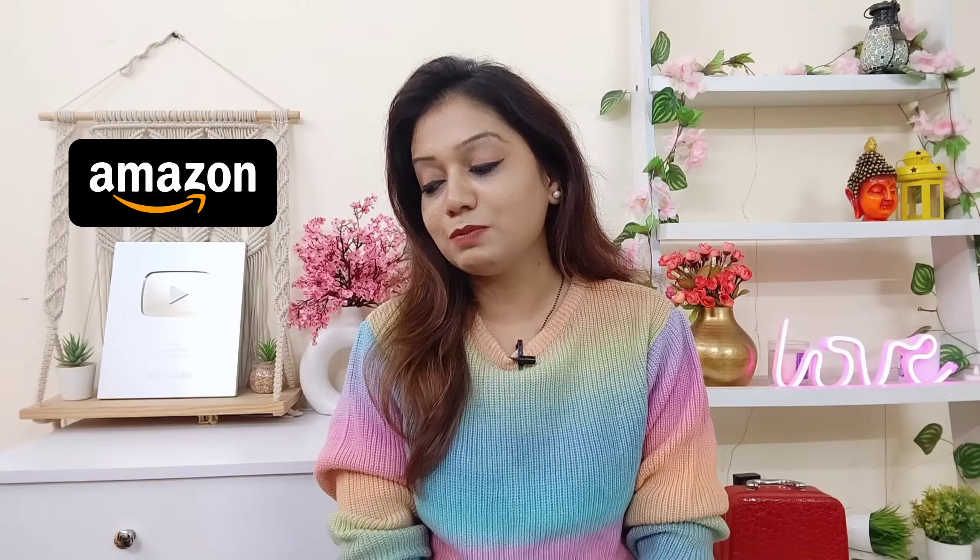Hello everyone and welcome back to my channel. Today's video is going to be an Amazon haul. I picked a lot from Amazon — there are some outfits and random things, so today's video is definitely going to look good.